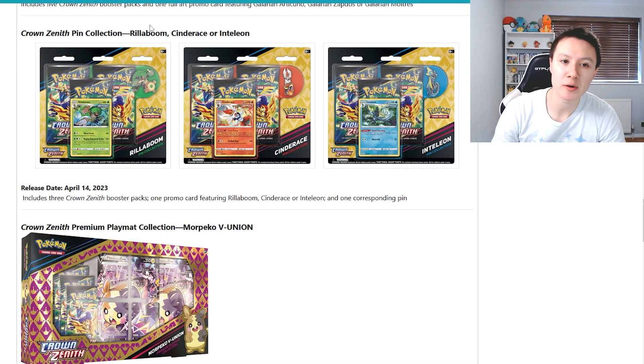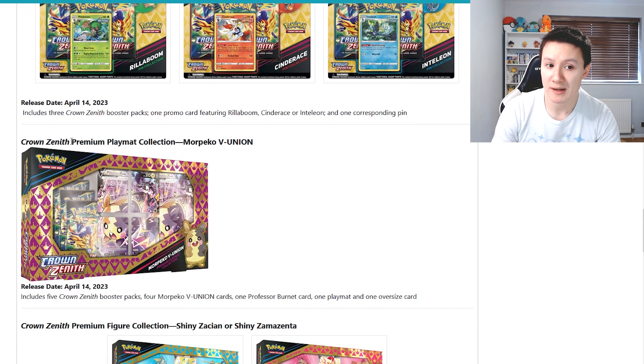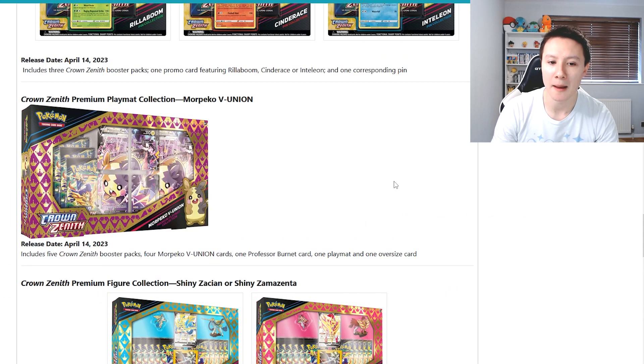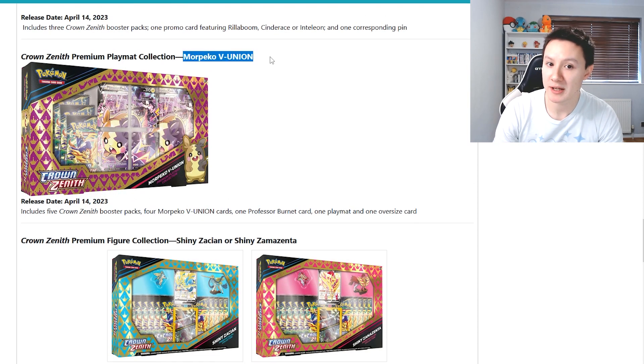The next product to be released is the pin collection boxes featuring Rillaboom, Cinderace, and Inteleon. I'm probably going to skip these because on the same day, April the 14th, they are also releasing the Morpeko V Union Playmat Collection Box, which looks pretty cool. It comes with five booster packs, the four Union cards, and a Playmat. So I would probably save your money for the Morpeko V Union Box.